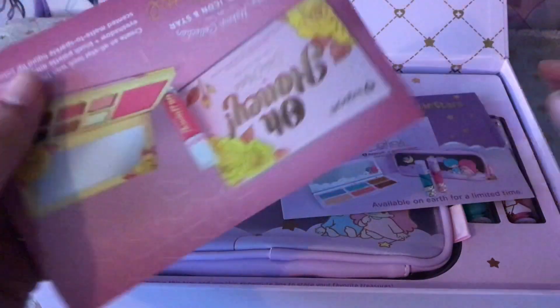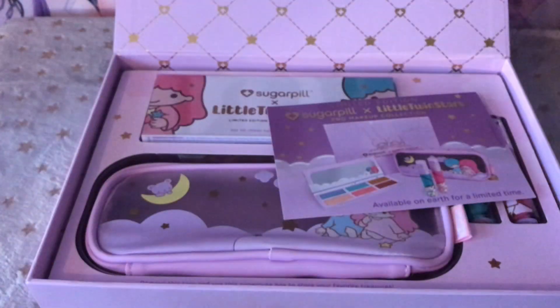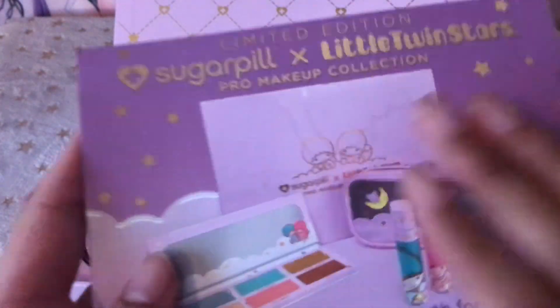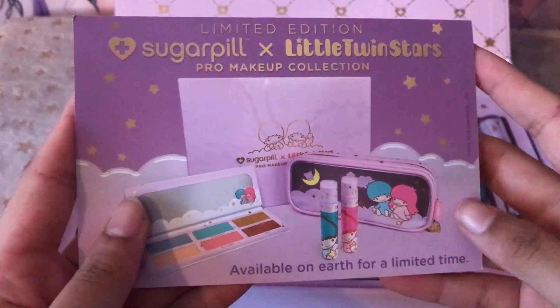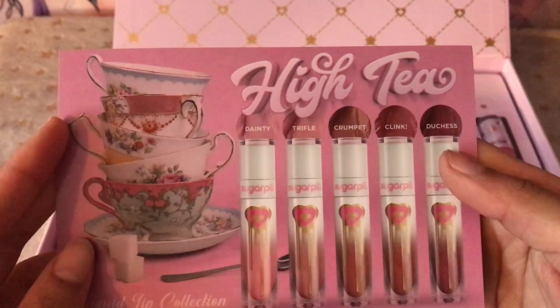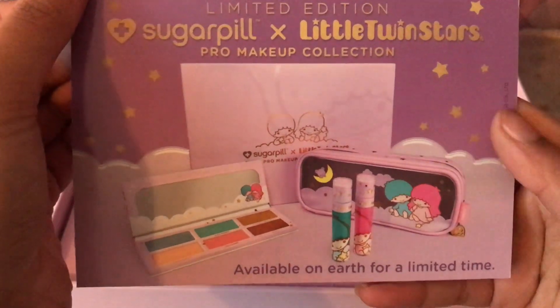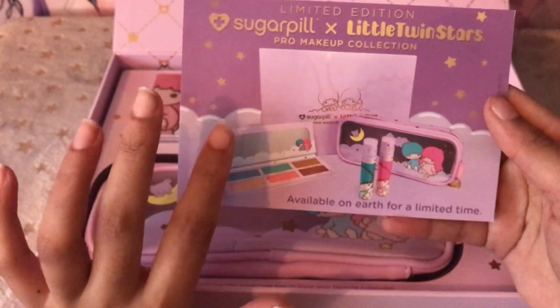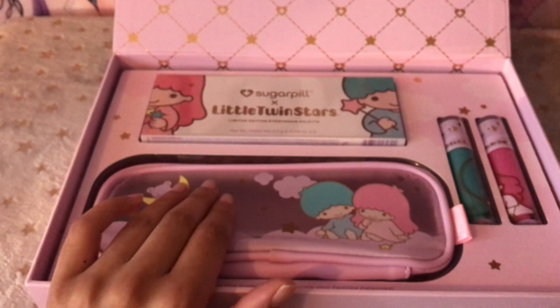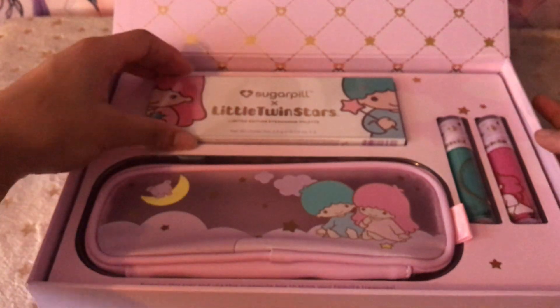So first up, we just have a card here, a little promo for some of their other makeup. We have a card promotion for the actual set that we own. This isn't a review, I'm just showing it to you, but I also like to share my thoughts.